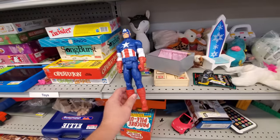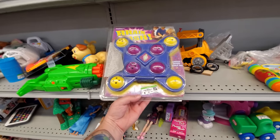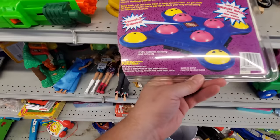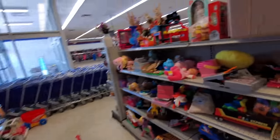Oh look, Captain America. What's this? Tiger Brain Bash? That looks like it's from the 90s. Yep, 1994. Brain Bash. That's a pretty cool game. How many of you guys have played that?